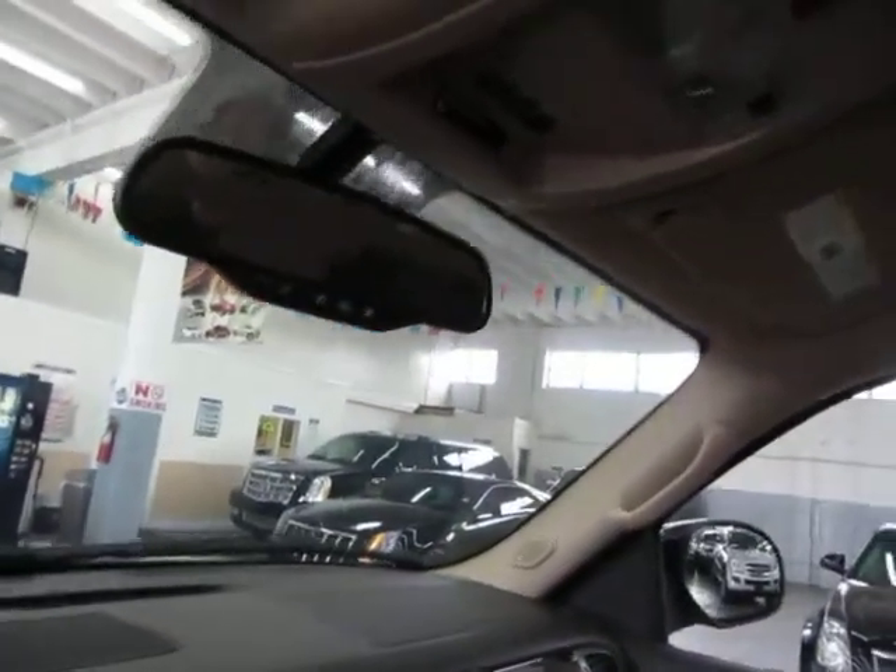Let's start off with the moonroof so we can get a little bit of lighting for the video. It is a glass moonroof, it is tinted, but also has a hard cover that blocks out the sun completely. It's a one-touch — you don't have to hold the switch for the moonroof to open.